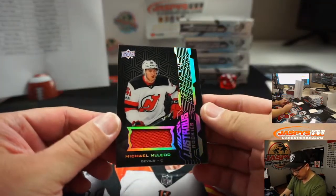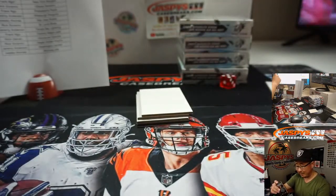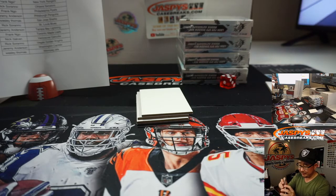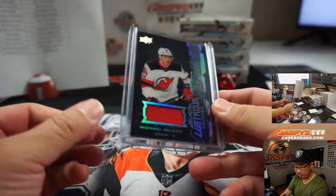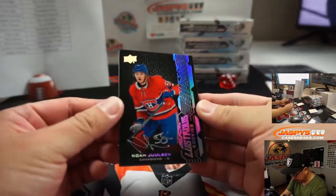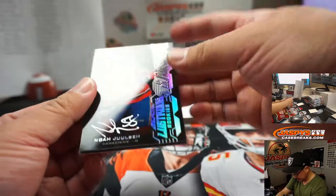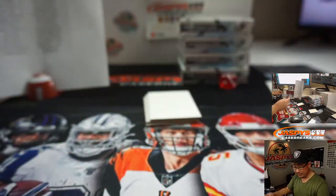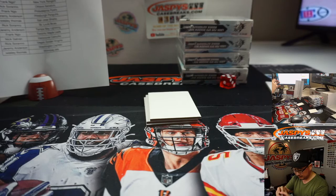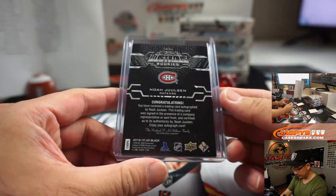Back here is Michael McLeod, and that's Upper Deck Black. That's what got me confused when Panini Black football came out, because there's Upper Deck Black Hockey also in the mix as well. That's for New Jersey — Frank. And down here is an autograph, Noah Yulson, Lustrous Rookies. Who's got the Canadiens? That's gonna be for Ronaldo Galvin with the Canadiens. Silver ink on that black card looks really nice.